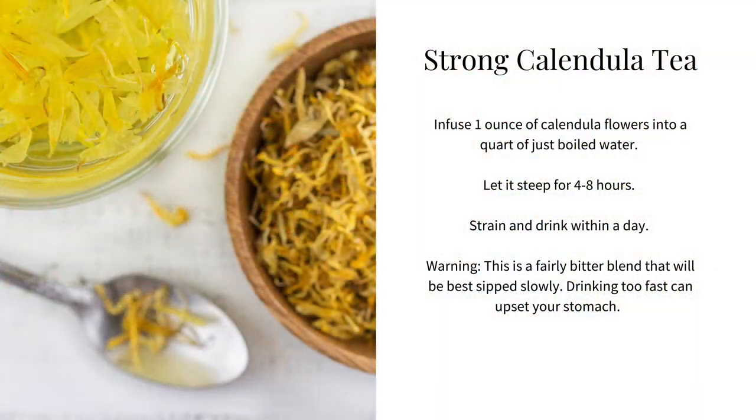Calendula makes a wonderful hydrosol that can be spritzed on sunburns, varicose veins, acne, eczema, or simply to maintain healthy skin. It's also made into a succus, which is a pressing of the fresh plant juice preserved with alcohol. Many texts recommend using it as a strong infusion or tea: infuse one ounce of calendula flowers into a quart of just-boiled water and let steep for four to eight hours. Strain it and drink within a day. It's a fairly bitter blend, so you'll most likely need to sip it slowly throughout the day. This is the best preparation for healing intestinal wounds, supporting the liver, the immune system, and lymphatic circulation.